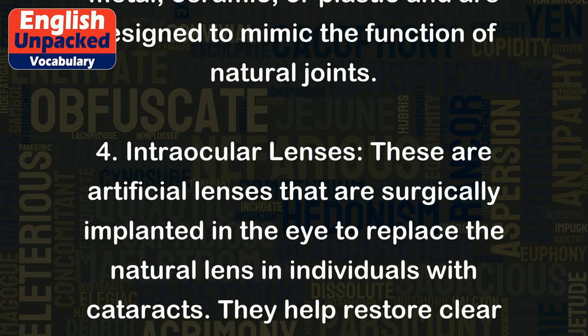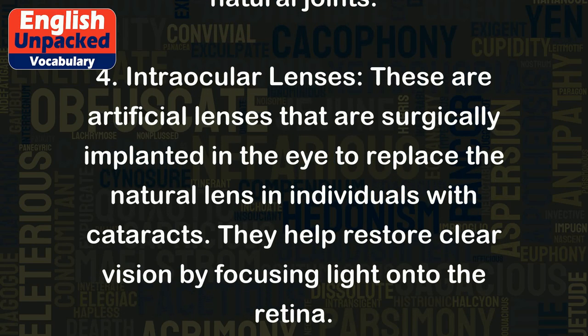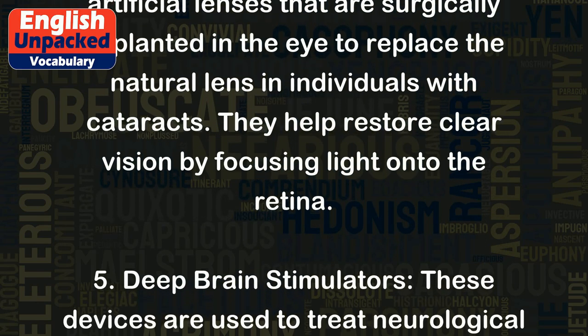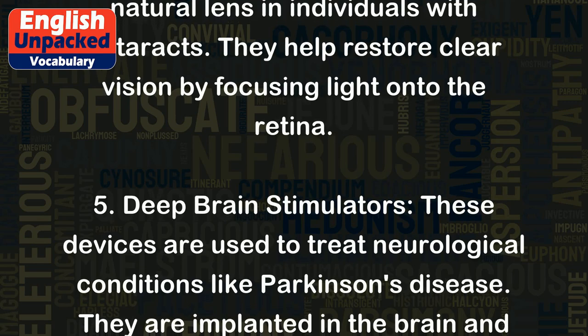4. Intraocular lenses. These are artificial lenses that are surgically implanted in the eye to replace the natural lens in individuals with cataracts. They help restore clear vision by focusing light onto the retina.